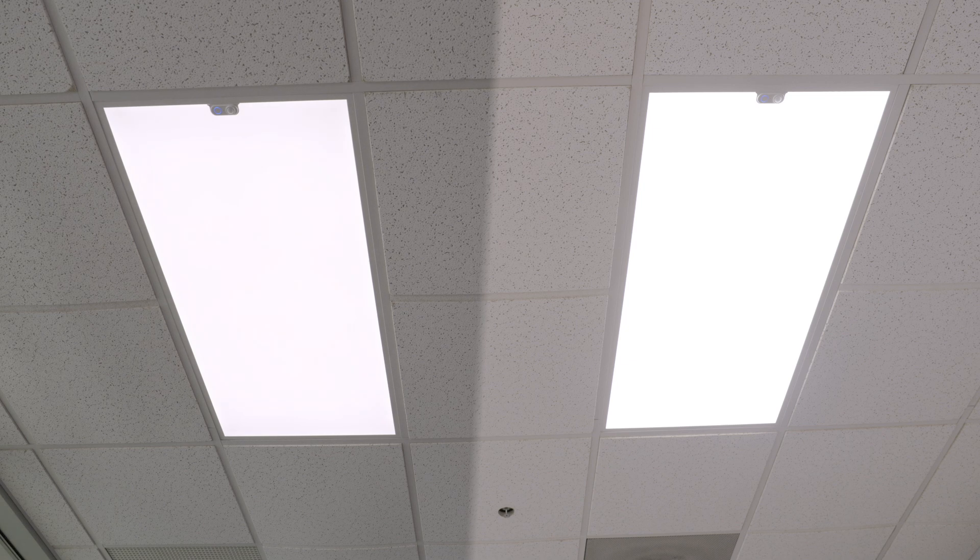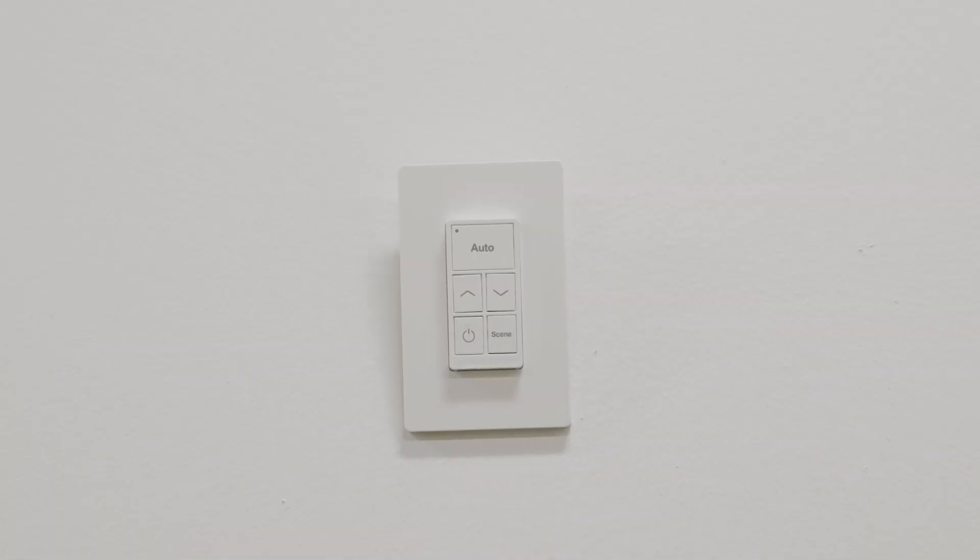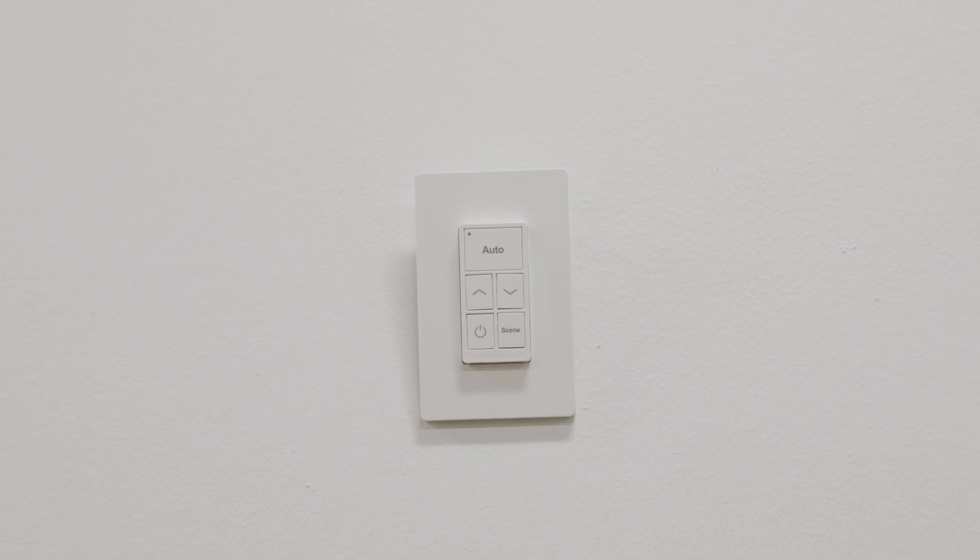Being in range of just one of the panels will allow you to control the entire network. Up to 100 panels can be assigned to each zone, and there is no limit to the number of zones you can create. You can also pair our optional wall switch to these lights to control individual lights or entire zones and groups.